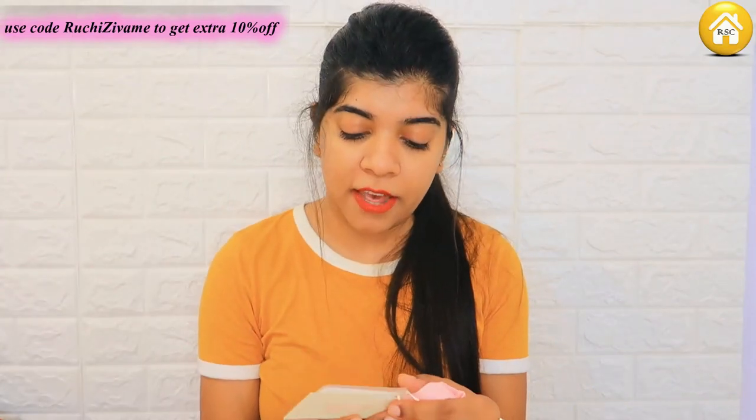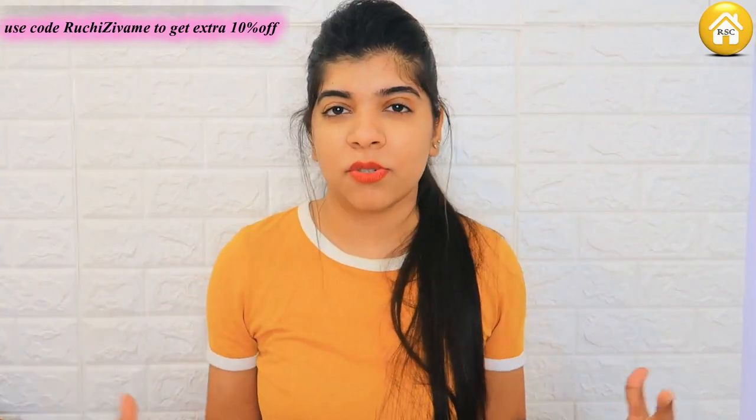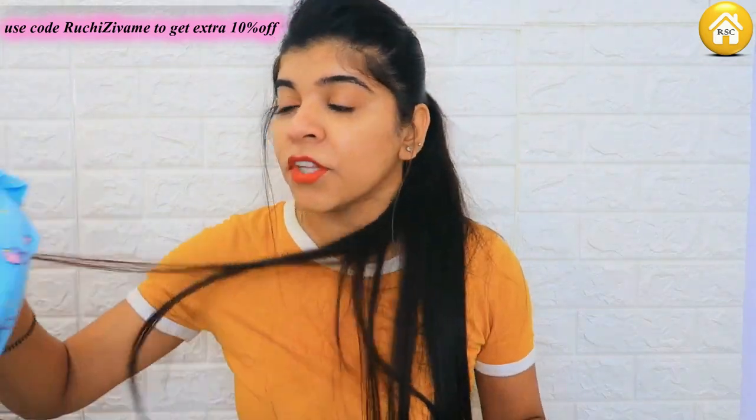So I ordered this in size M, because it is a little loose in night suits. So this is the first piece and I will show you how it looks when I wear it.